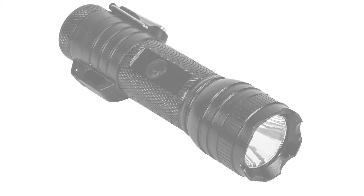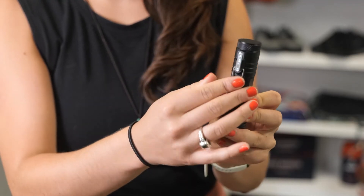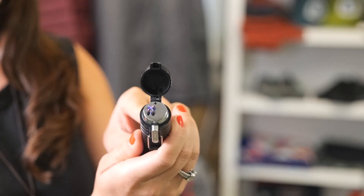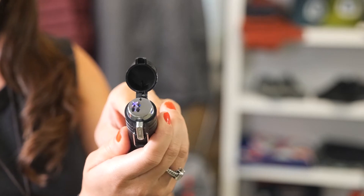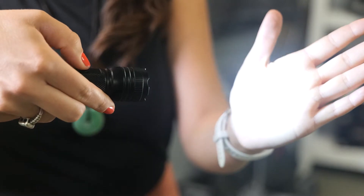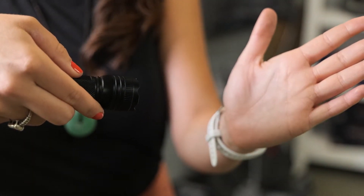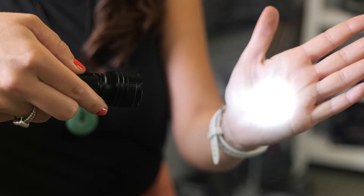A clever 2-in-1 camp gadget, the arc lighter and flashlight is a dimmable rechargeable 100-lumen LED flashlight which can also flip open to reveal a dual arc plasma lighter that burns at 1,400 degrees for fast, windproof lighting. The same button operates the flashlight and the lighter. The arc lighter and flashlight will launch later this month and will retail for $19.99.